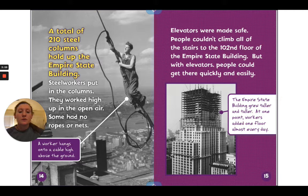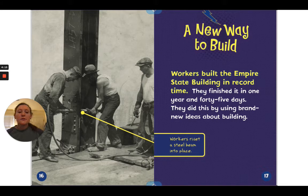Elevators were made safe. People couldn't climb all the stairs to the 102nd floor, but with elevators people could get there quickly and easily. The Empire State Building grew taller and taller — at one point, workers added one floor almost every day.